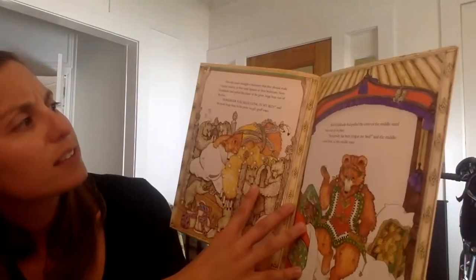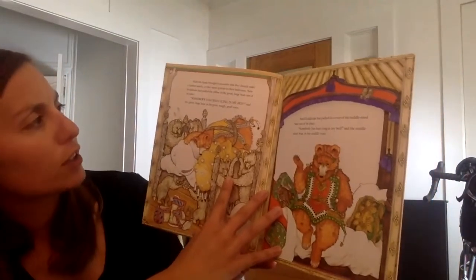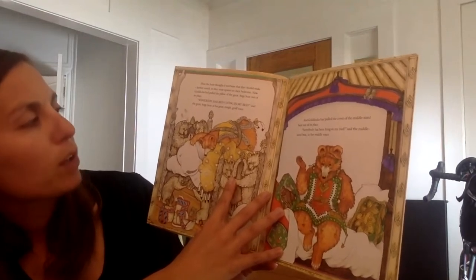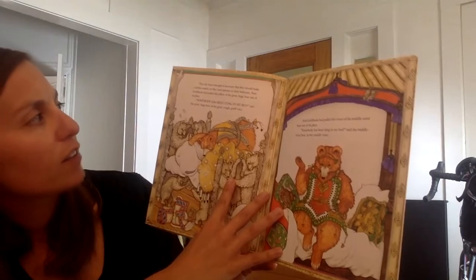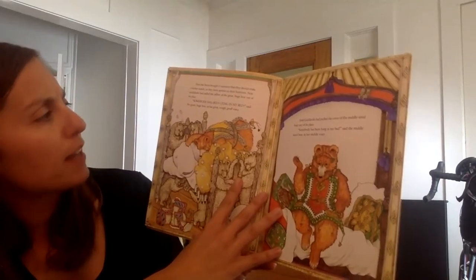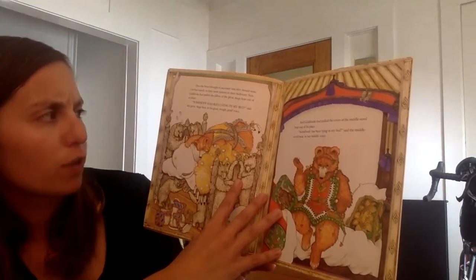Then the bears thought it was necessary that they should make a further search, so they went upstairs to their bedroom. Now Goldilocks had pulled the pillow off of the huge bear out of its place. 'Somebody has been lying in my bed,' said the great huge bear in his great gruff voice.